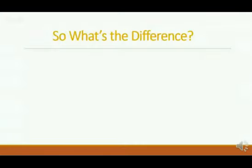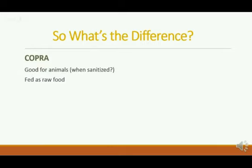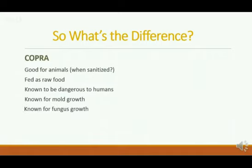So what is the difference between copra and coconut flour? Well, copra — it's good for animals, at least people say it is, when it's sanitized. If there is some mold on it after it's been sitting around for so long, it has to be purified. It's fed to animals as raw food, and that's actually why it can be problematic. It is known to be dangerous to humans — if animals eat this diseased food, the humans also get sick. It's known for mold growth and fungus growth. It is cheaply produced, naturally stale, and people who produce it don't get very much for it.